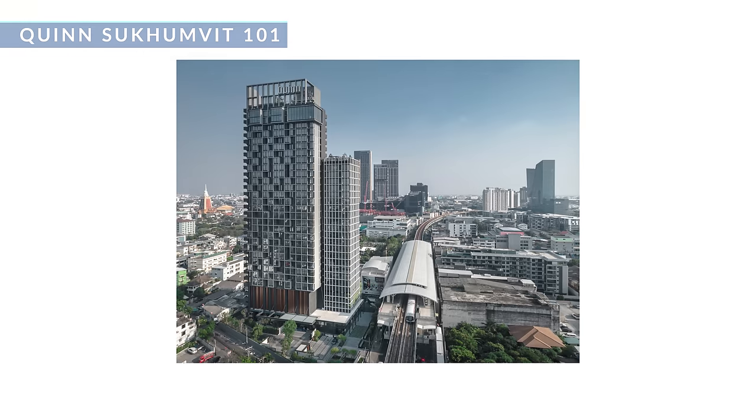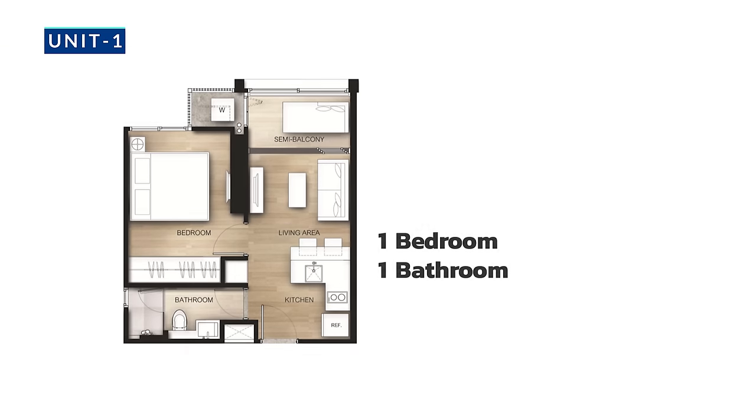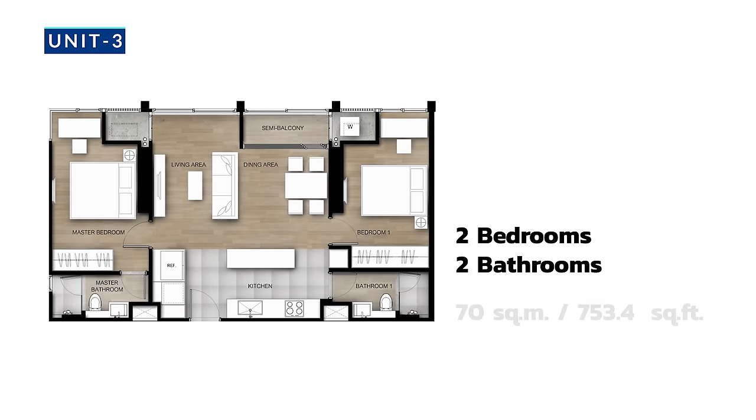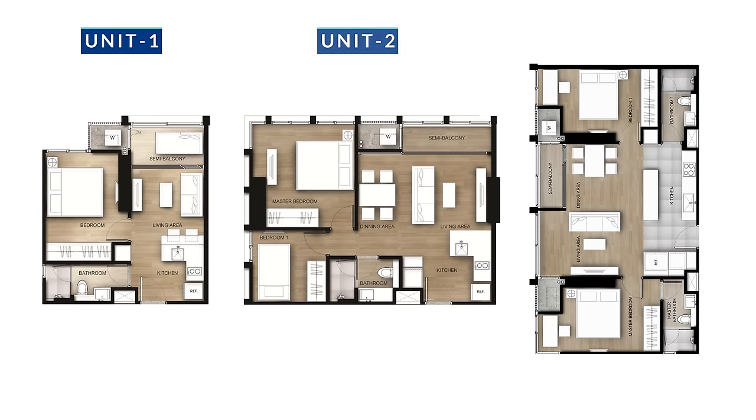So this is Noi. You guys might remember her — she helped me find my place and she's been helping a lot of my viewers find places. This is Quinn Sukhumvit 101. This room is one bedroom, 35 square meters. They also have two bedrooms, one bath, 55 square meters, and two beds, two baths, 70 square meters. So they have three different sizes here.